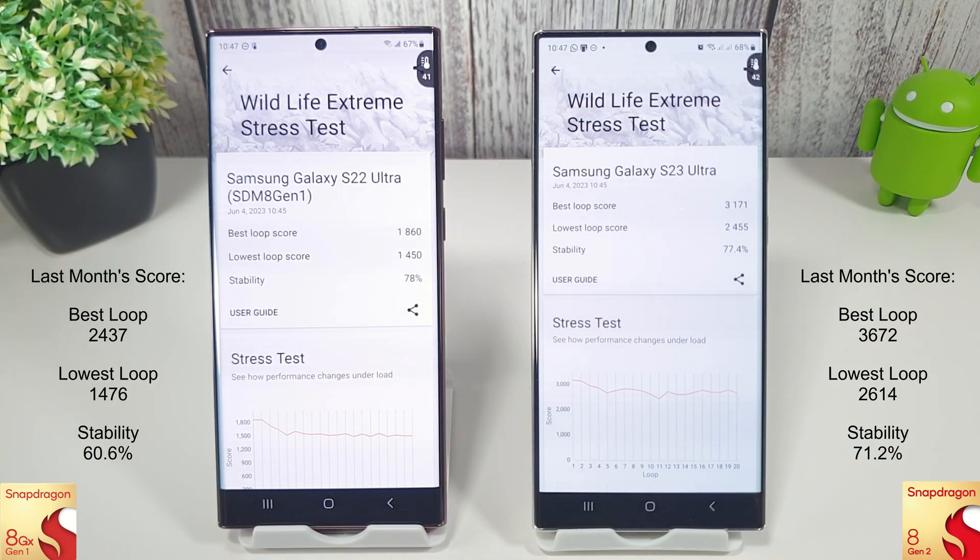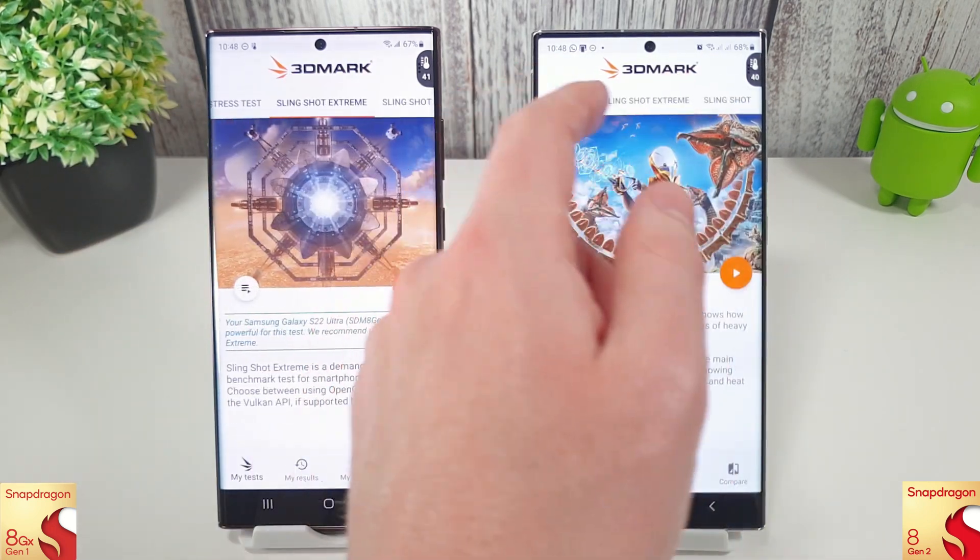Okay, so the Wildlife Extreme has just finished and the scores on both have dropped quite a bit since last month. That could be because it's a bit warmer in the UK at the moment — temperatures are 41 and 42 degrees. We have dropped a fair amount since the April test, and the stability has actually increased, but that's obviously because they're now running at a slightly slower speed due to the heat. Let's move on to the Slingshot and see how they perform there.